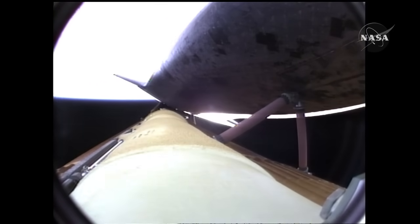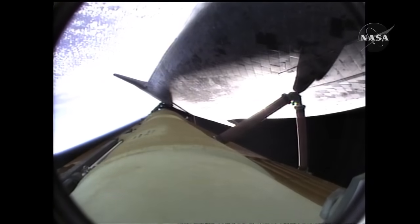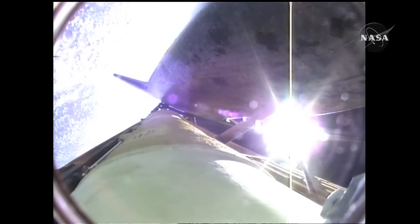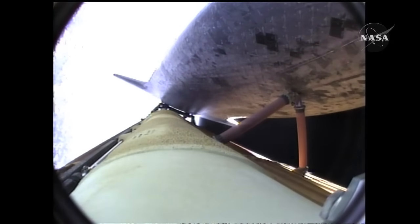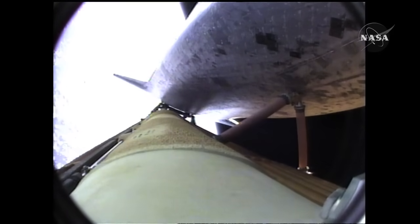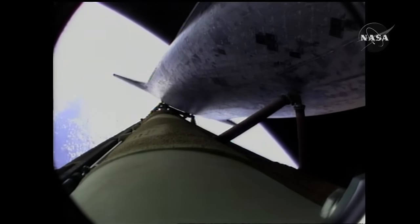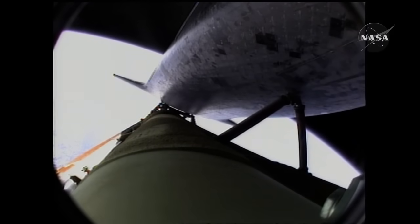Atlantis now beginning to roll to a heads-up position, the main engine swiveling, enabling the shuttle to move to a heads-up position above its fuel tank — gaining more favorable communications through the tracking and data relay satellite system as it heads uphill. Atlantis, press to ATO, single engine Zaragoza 104. That call from Capcom Chris Ferguson to Commander Charlie Hobaw indicating that Atlantis can make normal orbital cutoff targets in the event of an engine failure.